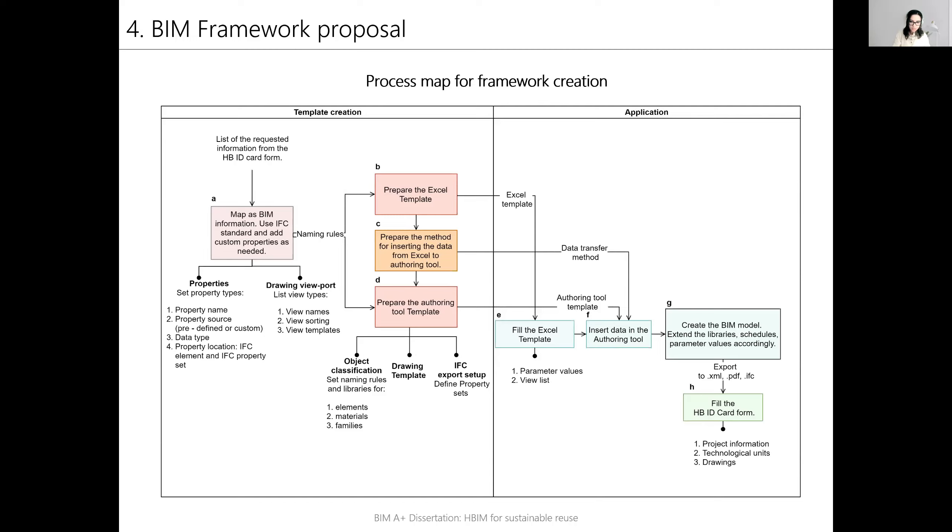After the template is created, its application by the design team can be performed. It includes filling the Excel templates, inserting the data in the authoring tool, and extending the pre-defined libraries according to project needs. Lastly, the information is exported for the further phases and the ID card can be filled.